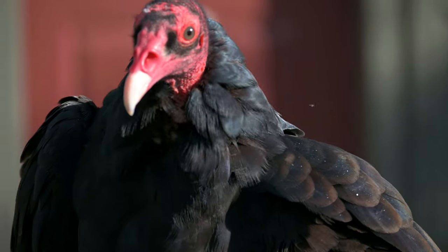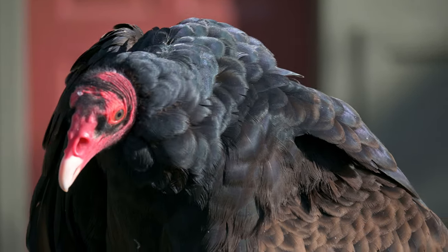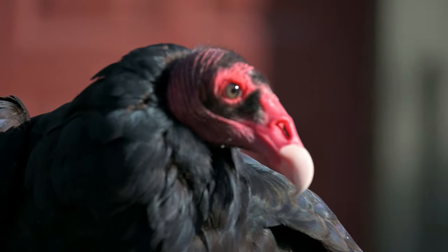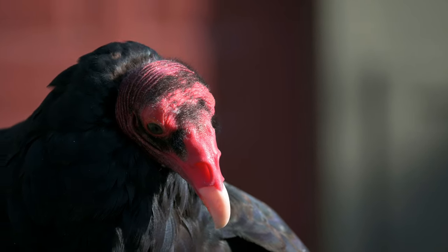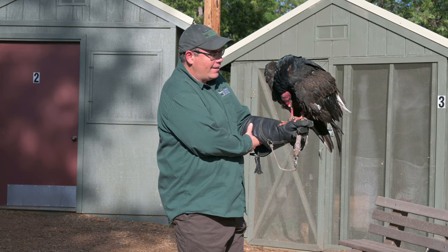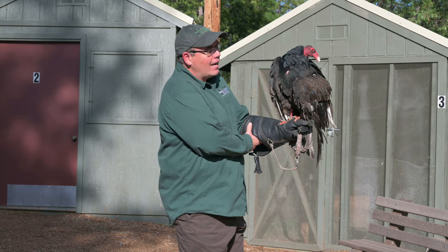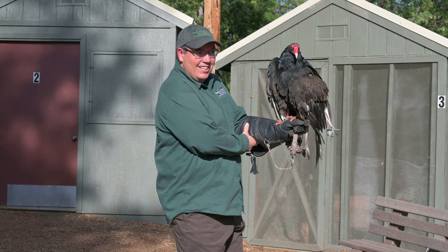Since he also eats dead animals, that attracts other scavengers including foxes, coyotes, and other birds. Sometimes a turkey vulture at a kill site might be stressed by one of these potentially aggressive animals. Unlike owls with strong talons or hawks, one way the turkey vulture defends itself is by throwing up on its attacker. It has very acidic stomach acid — acidic enough that if a coyote got that in its eye, it could definitely be quite painful.